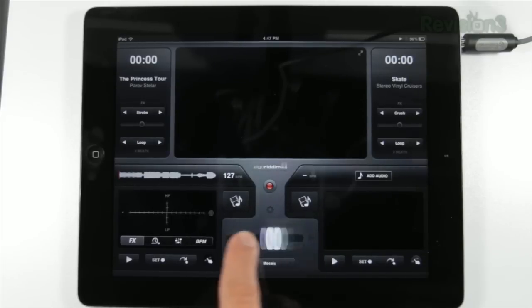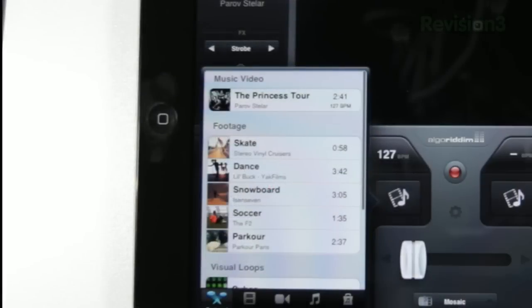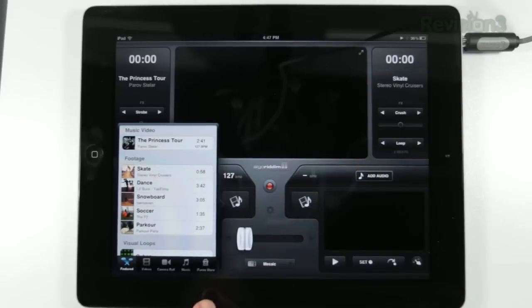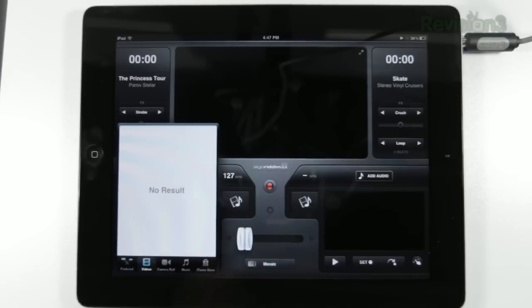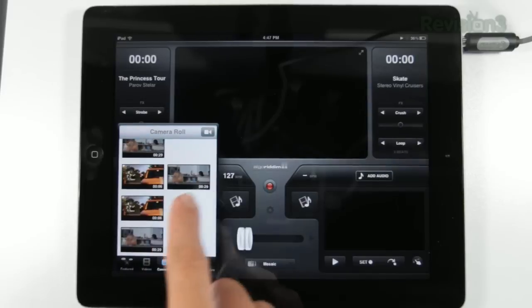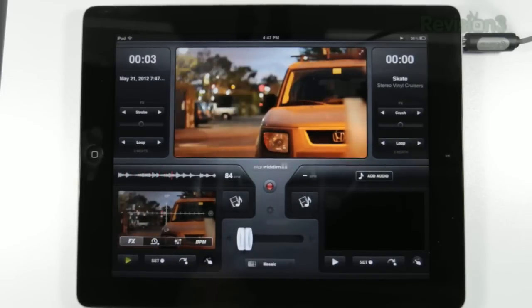You've got your A deck and your B deck. You click this button and you've got your choice of some standard featured videos, including a music video by Parav Stellar. Also included are some music-less videos that you can attach to any music you may already have. You can also import videos from your library and any from your camera roll, and yes it does accept videos from the iPad as well as videos shot on a 7D.